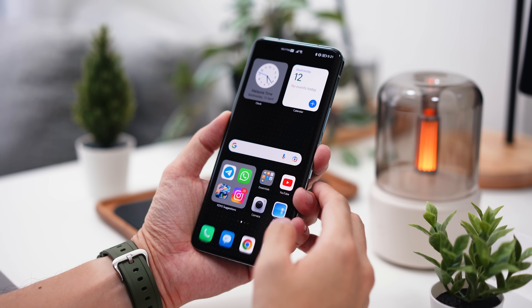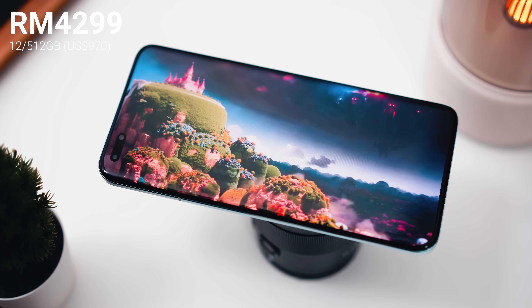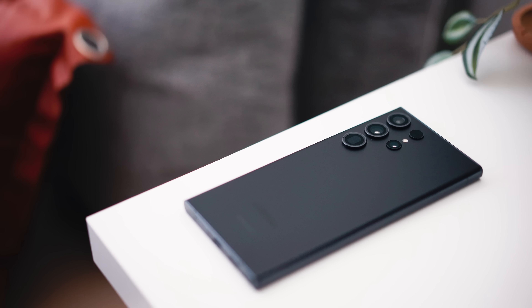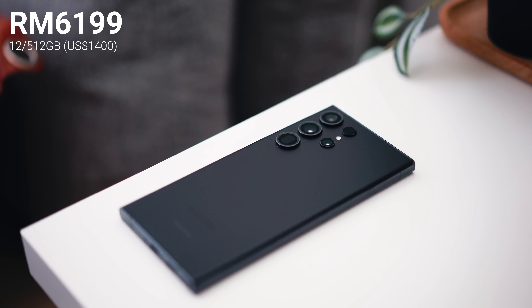The Honor Magic 5 Pro is retailing in Malaysia for RM4299, and that gets you 12 gigabytes of RAM and 512 gigabytes of internal storage. Moving on to the highest spectrum of the flagship that you can find in Malaysia, the Samsung S23 Ultra with the same configuration will set you back RM6199, and that's actually a pretty huge gap between the two.